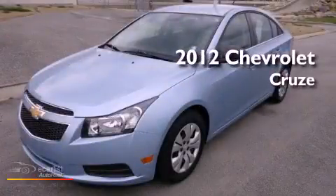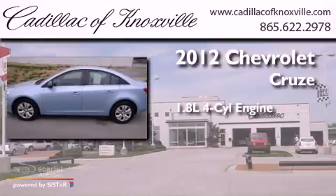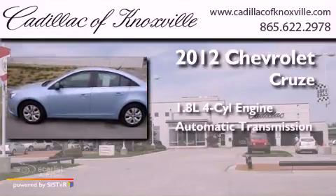This is a 2012 Chevrolet Cruze. It features a 1.8 liter four-cylinder engine and an automatic transmission.